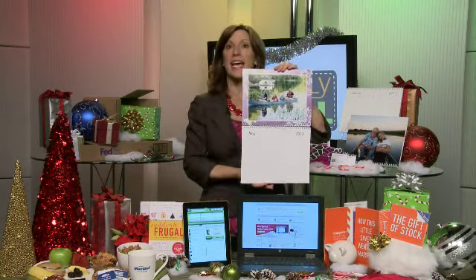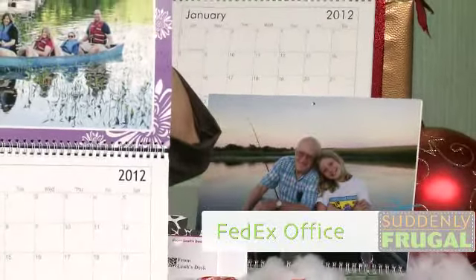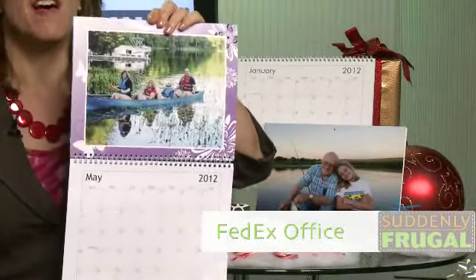Another great gift are custom gifts that don't have to be expensive. Check out this awesome calendar I had made through FedEx Office — I did this online, but you can also do it in store. They created this custom calendar for my mom with different pictures for each month of the year. FedEx Office has all of these awesome, unique, personalized, affordable gifts: note cards, sticky notes with people's names on them. Everything costs between $20 and $30, and if you choose seven day shipping, it's free.